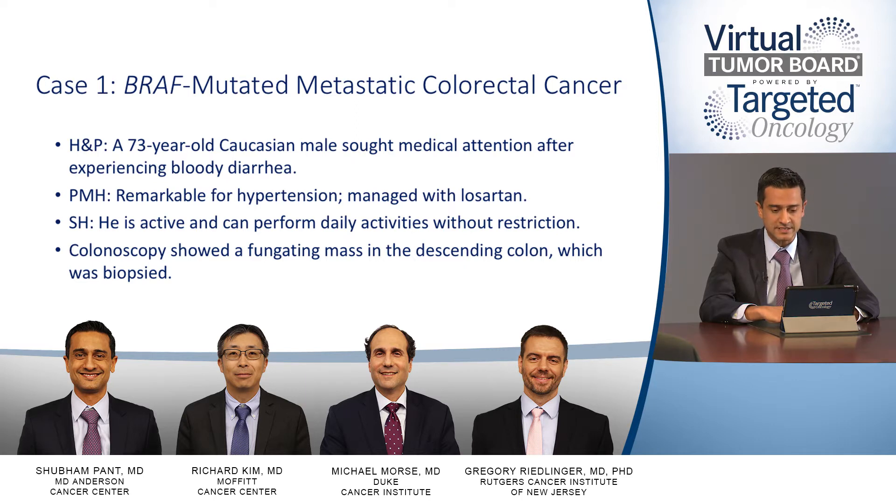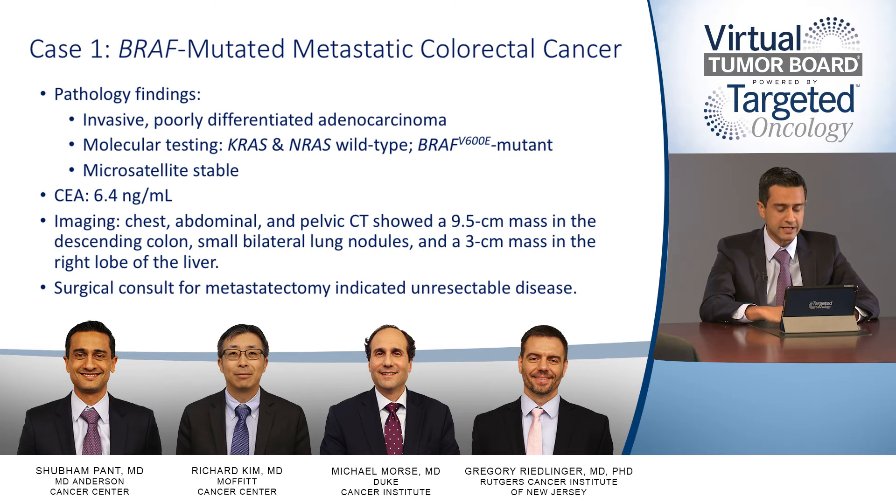The past medical history is remarkable for hypertension, which was managed with Losartan. He is active and can perform daily activities without restriction. Colonoscopy showed a fungating mass in the descending colon, which was biopsied. The pathology findings were invasive, poorly differentiated adenocarcinoma. Molecular testing showed KRAS and NRAS wild type, but it was BRAF V600E mutant and was microsatellite stable. The CEA was 6.4.